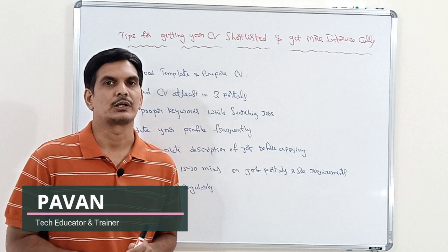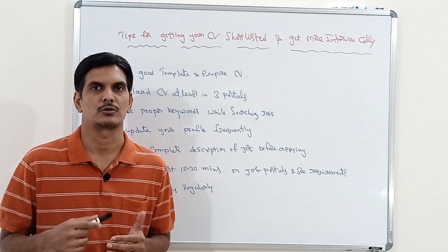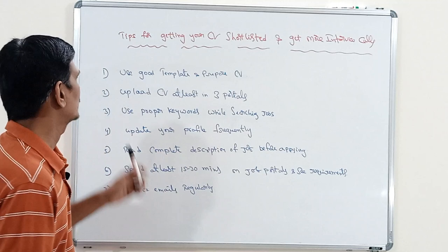Hi everyone, welcome. In today's video I'm going to talk about one of the most important topics many people are asking for — how to get more interview calls. I'm going to provide some important tips, and if you follow those tips you will definitely get more number of interview calls.